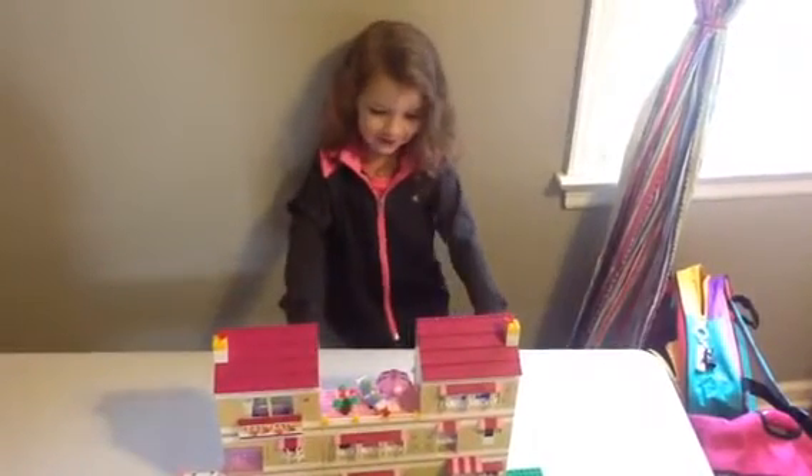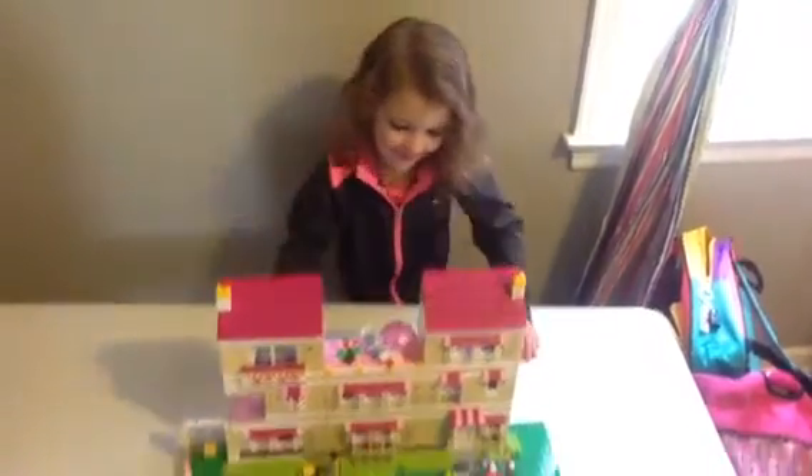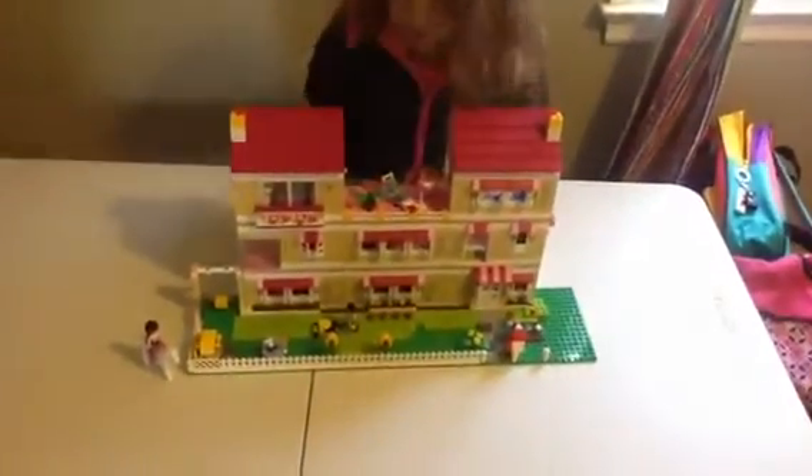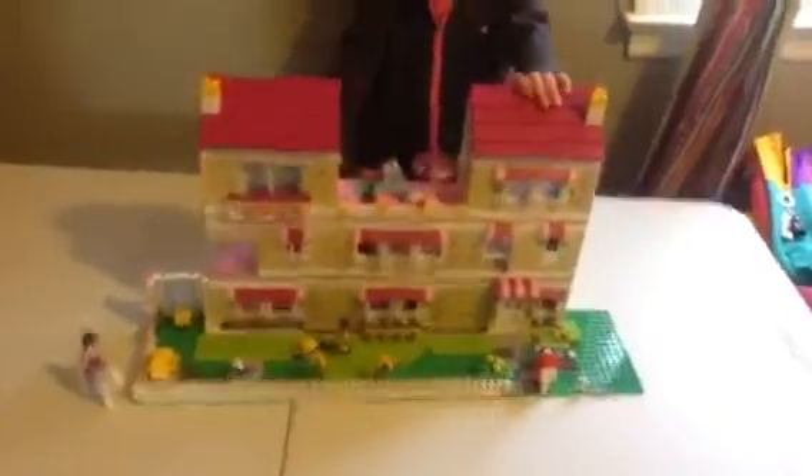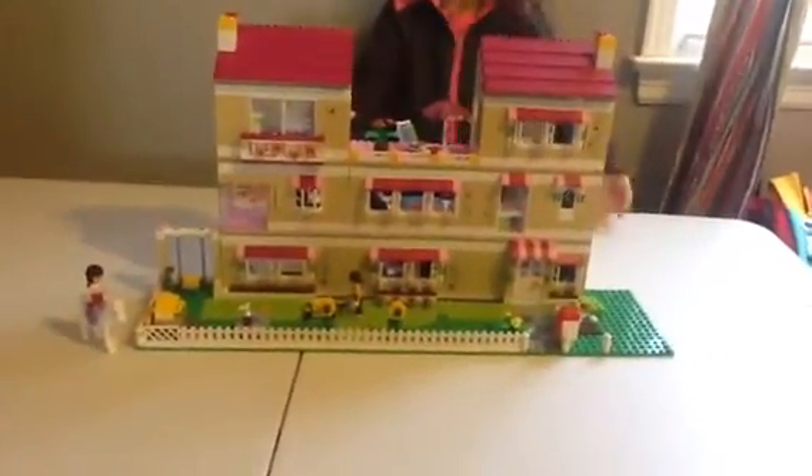Hi guys! Check this out. I got a bed at Olivia's house. My mom helped me and my dad — my family helped me make it.